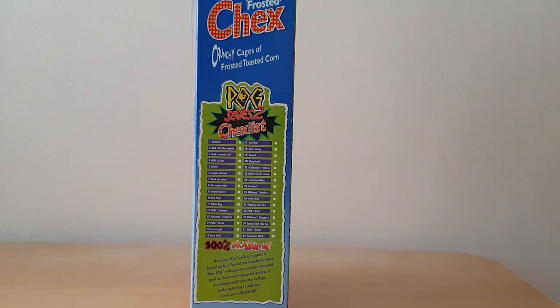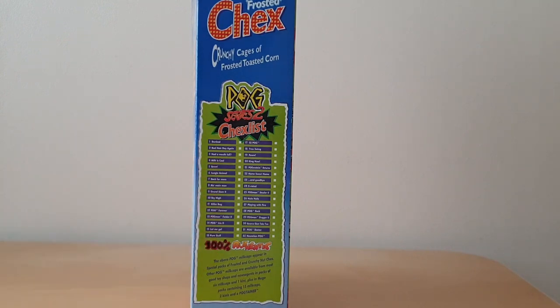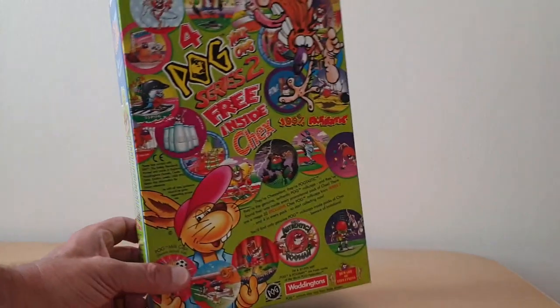On the side you've got this 'Chex list' — a very good play on words there — a Chex list to tick off the various 32 Pogs that you could actually collect.